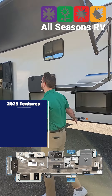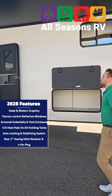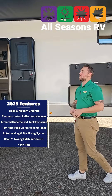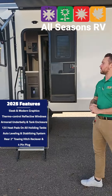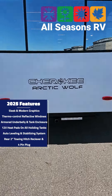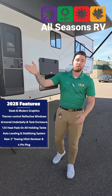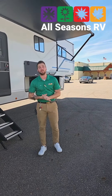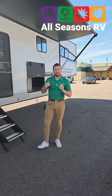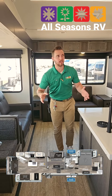This is going to have all the same upgraded features — upgraded graphics, thermal mirrored windows, armored and closed underbelly, thermal heating pads on your tanks, auto level, and even a two-inch hitch receiver on the back capable of 3,000 pounds and a four-way plan, so you can have a boat or another trailer towing behind this camper. Let's check that mid bunk out.